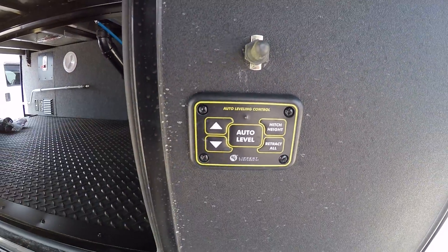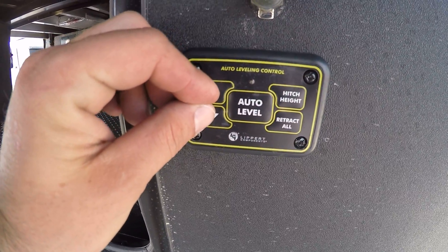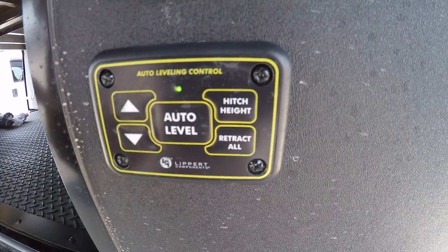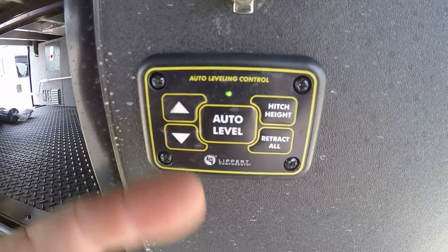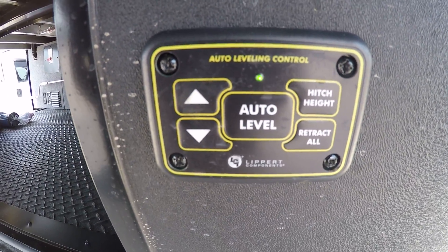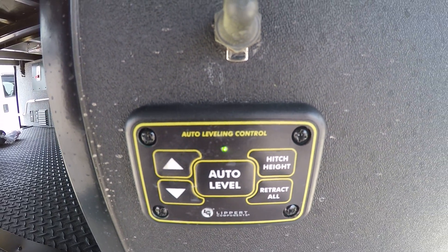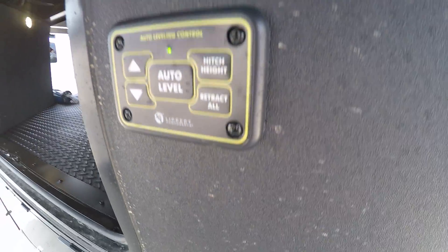This will control the docking lights on the front cap. Right below it you're going to have a leveling control. If you don't see a green LED light, you have to push up and down at the exact same time. That will turn it on — the green LED light means there's power to the panel. Up and down is going to control the front legs only. Auto level is going to level out your unit. Make sure your truck is fully out of the way. Hitch height is going to take it to its location right before you hit auto level. Retract all is going to bring all those jacks up.